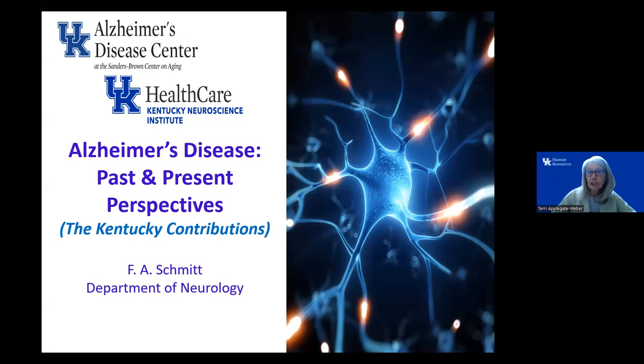Our speaker is Dr. Fred Schmidt, PhD, a neuropsychologist with the Kentucky Neuroscience Institute and the Alzheimer's Disease Center at the Sanders Brown Center on Aging. He's a renowned expert in neurodegenerative conditions, including Alzheimer's disease, and has 30 years of clinical experience under his belt. I'm so glad that he is sharing his time and expertise with us today.